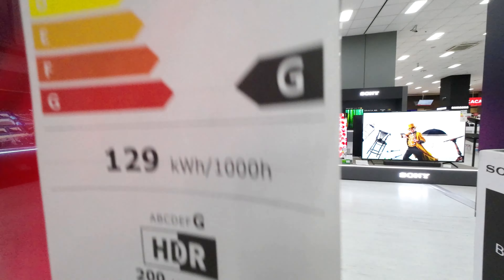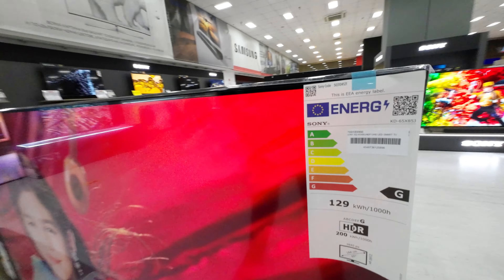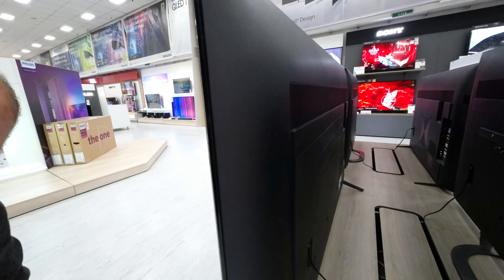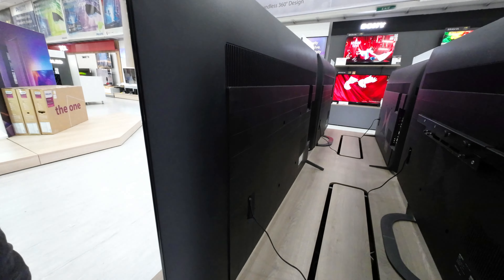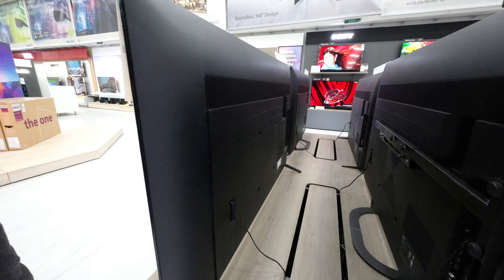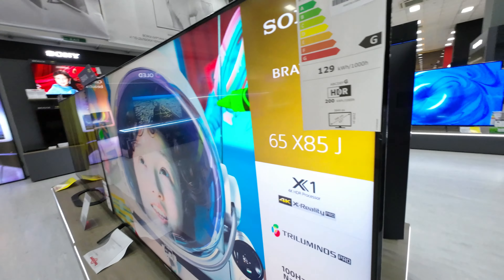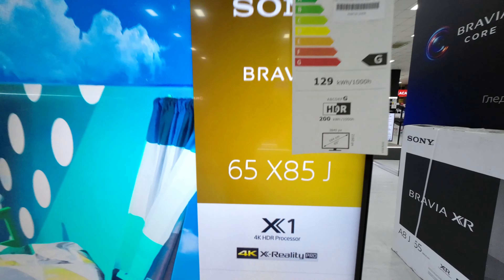Sound experience can change depending on your room environment. For example, curtains absorb sound while objects in front of the TV can disturb the passage of sound, compromising the quality of what you hear. This TV detects objects and reproduces sound that's enhanced and optimized to your room.